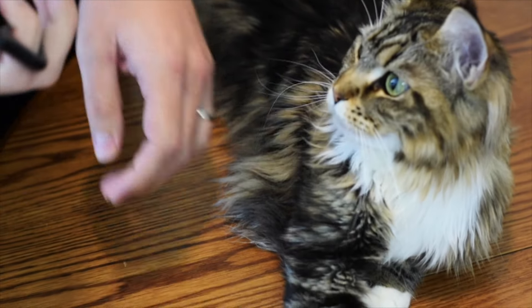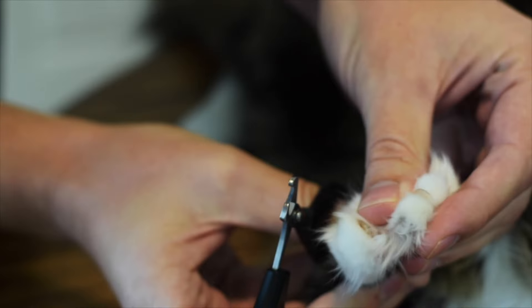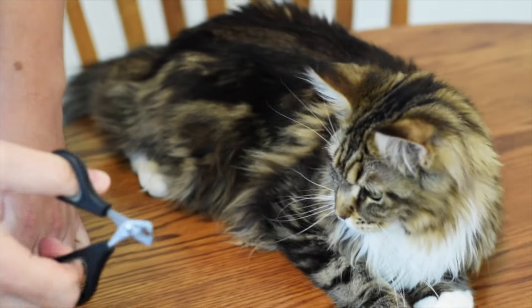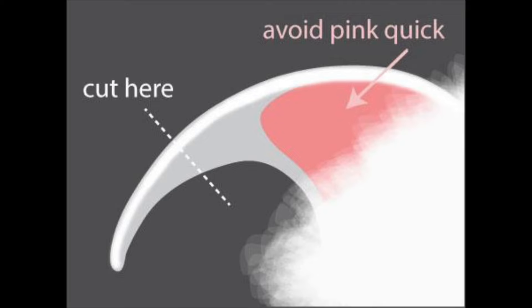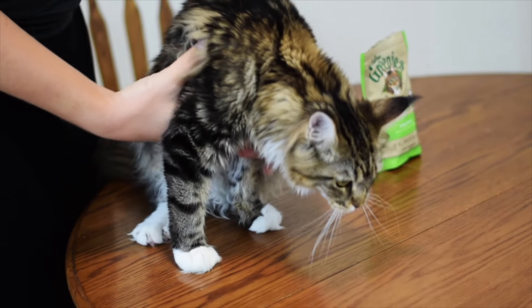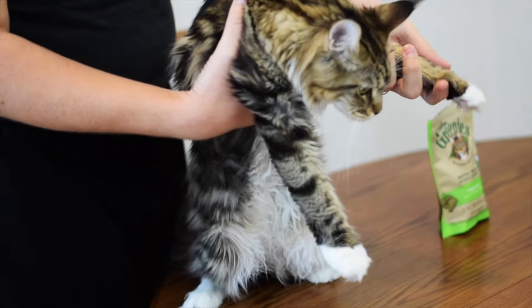What you do is get the claw and push it out. You'll see the white part and the pink part. You want to clip right before the pink part — you don't want to go too far or they'll bleed. Normally my wife and I do this together; one holds the cat while the other clips. But just for this video I'm going to do it by myself.